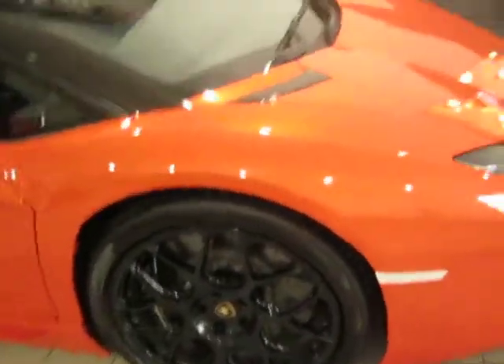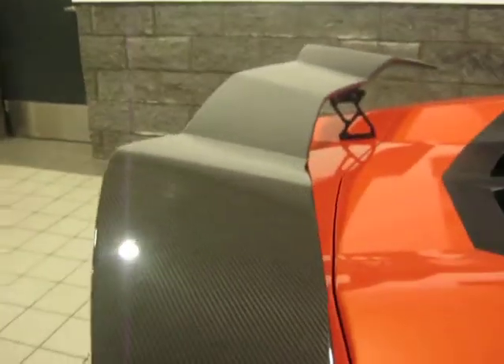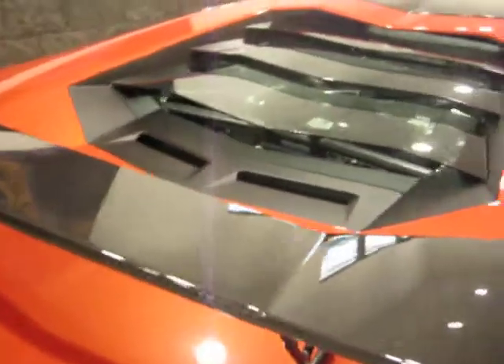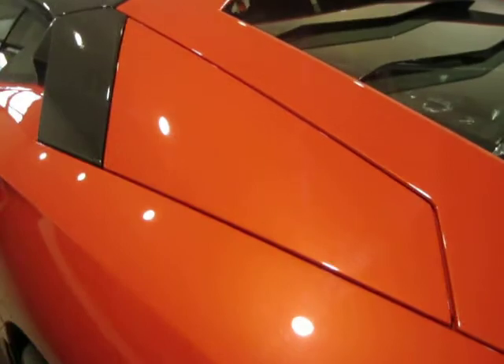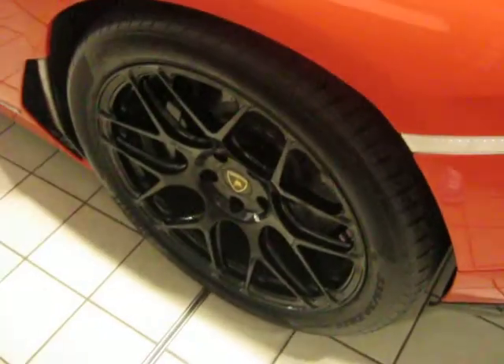Black painted rims. I'd like to point out this spoiler. The stock spoiler on the Lamborghini pops up. On this car, it seems to have a special carbon fibre spoiler installed. Coolants here that pop up. Lovely rims, I really do like these.